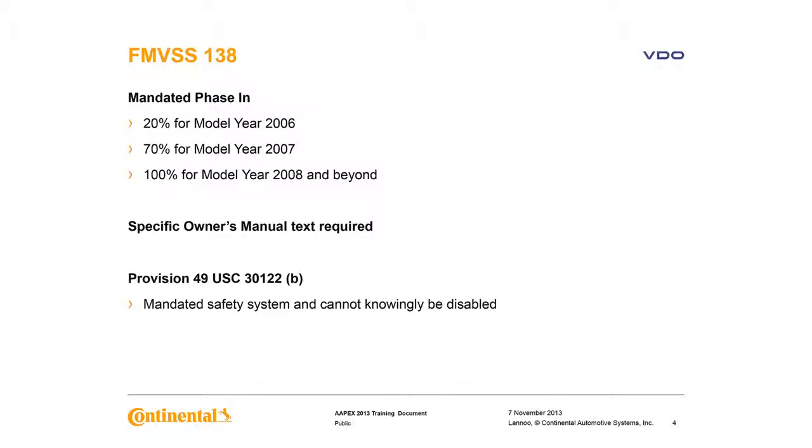Specific owner's manual text is now required. Since it is a mandatory safety item, it cannot knowingly be disabled by an OEM or aftermarket service provider. If a vehicle comes into a shop with working TPMS, it must leave with working TPMS.